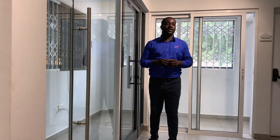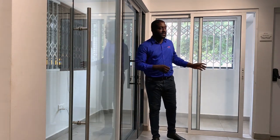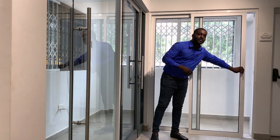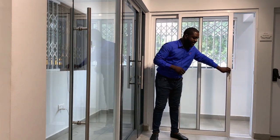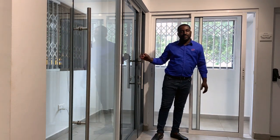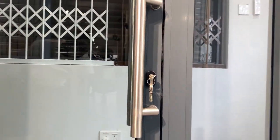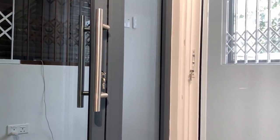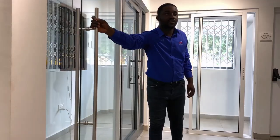Welcome to our beautiful SuperLock showroom. Behind me are samples of our aluminum doors. To my left, we have our sliding door — you can see how gently it slides on the rail. To my right, we have our swing door, and then to my immediate right, we have our frameless swing door.